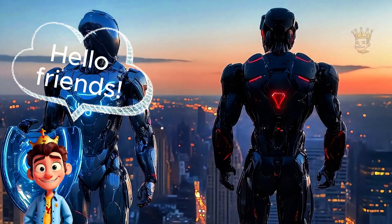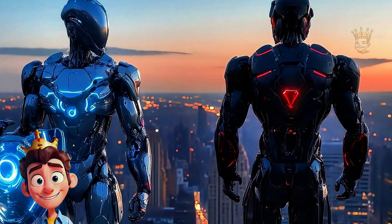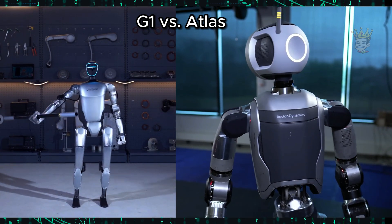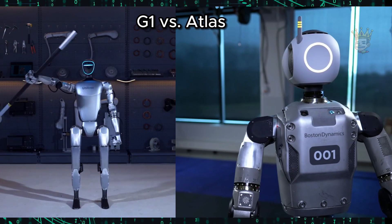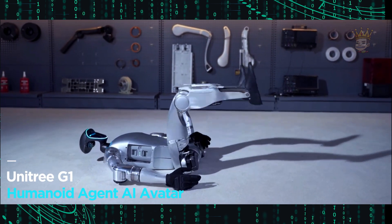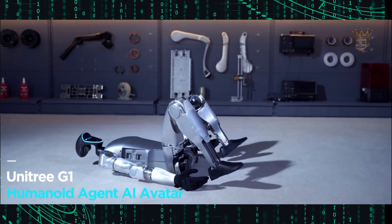Today, we're going to meet two superheroes of robotics: the Unitree G1 and Boston Dynamics Atlas. Get ready for an epic battle of technology and agility. Recently, we had the launch of the G1, and right away we see a huge resemblance to Atlas.